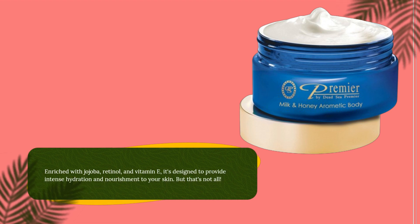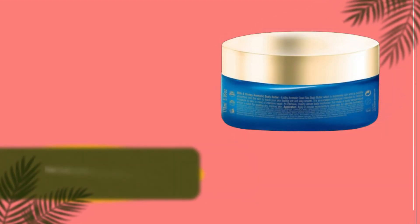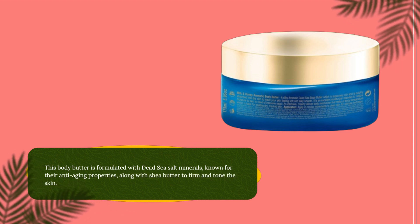Enriched with jojoba, retinol, and vitamin E, it's designed to provide intense hydration and nourishment to your skin. This body butter is also formulated with Dead Sea Salt minerals, known for their anti-aging properties, along with shea butter to firm and tone the skin.